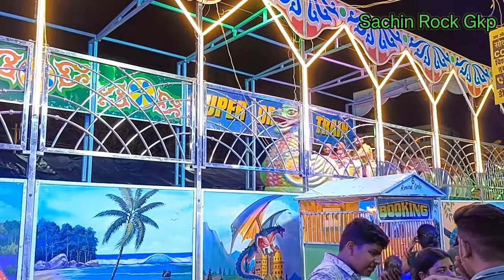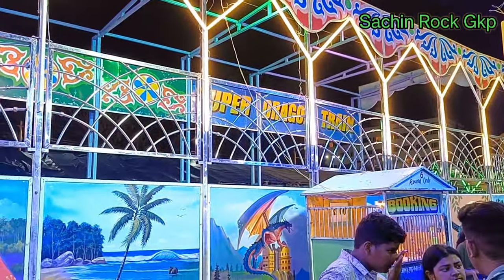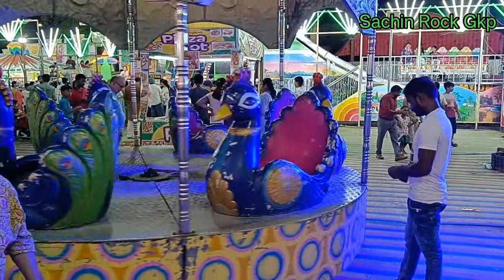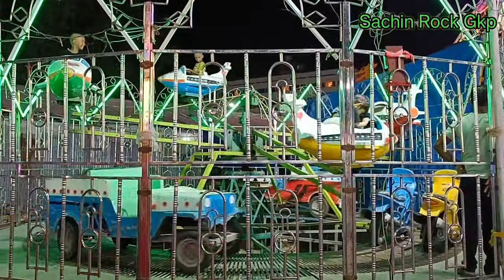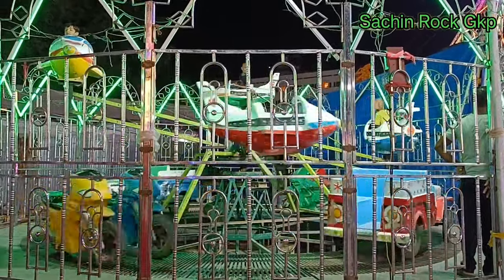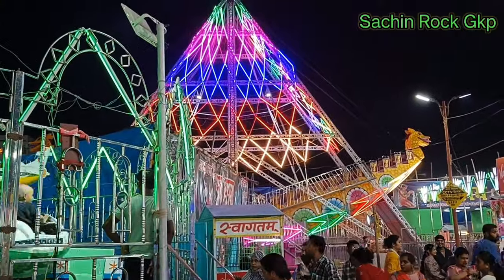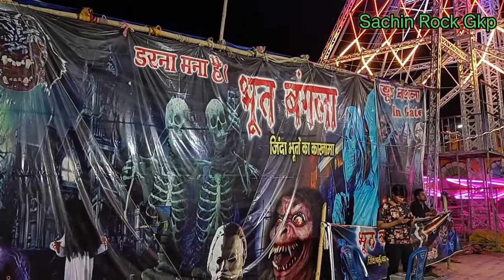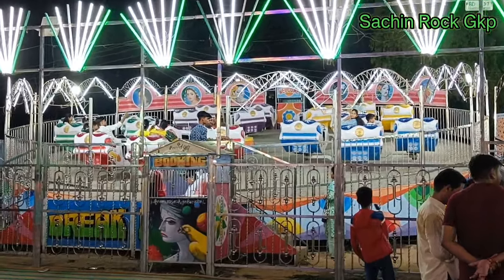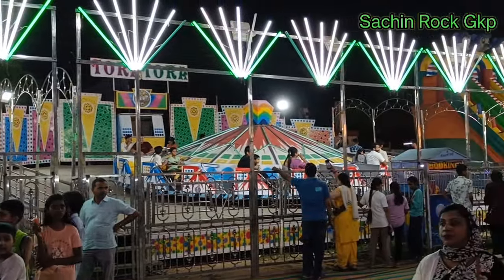This is a dinosaur train. This is a beautiful jula (swing ride). Here is the jula.